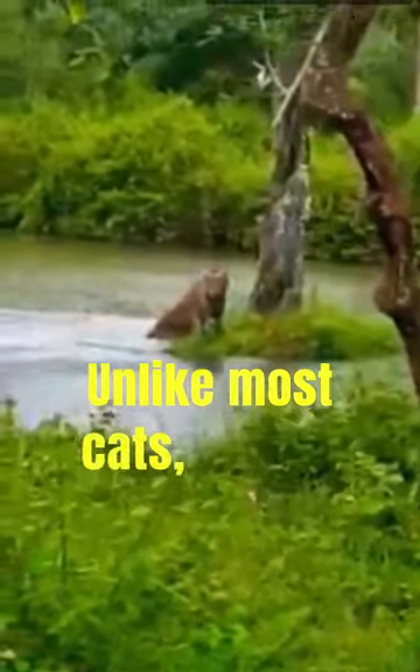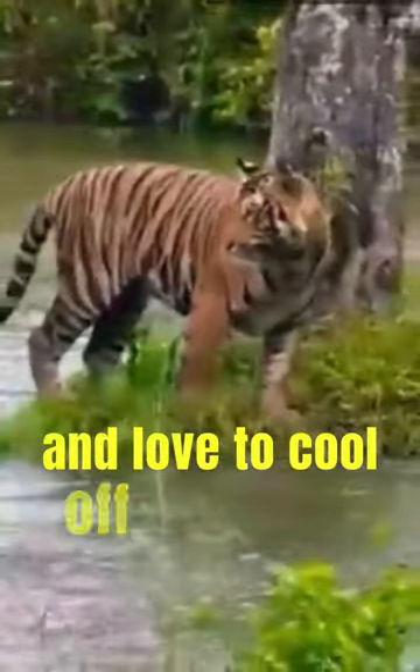Did you know? Unlike most cats, Bengal tigers are excellent swimmers and love to cool off in water.